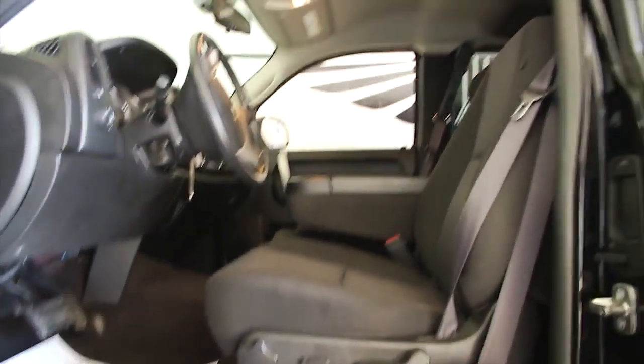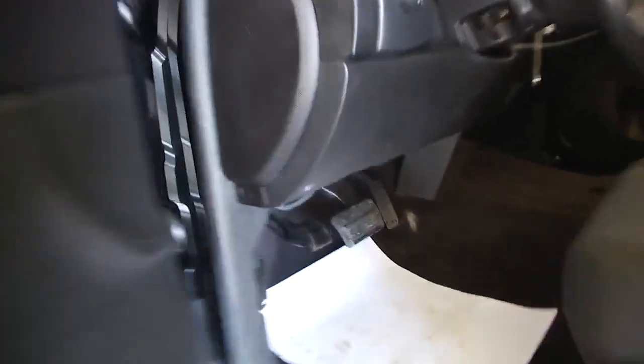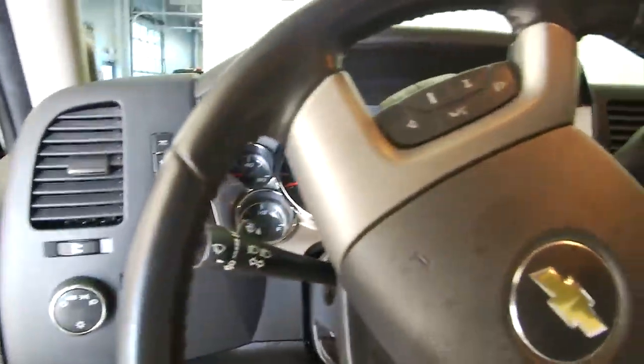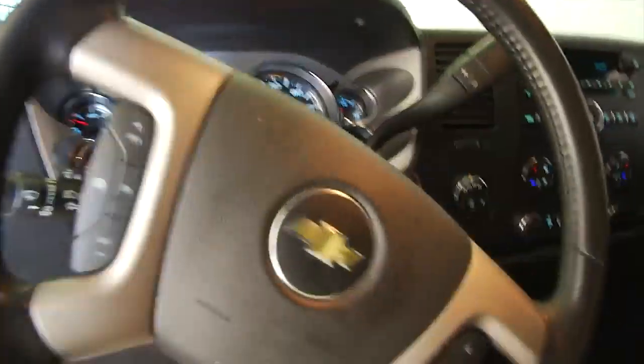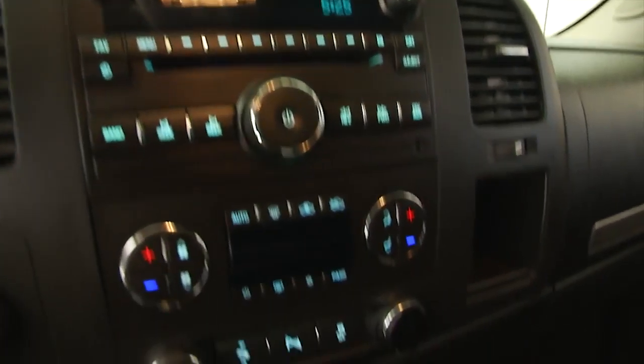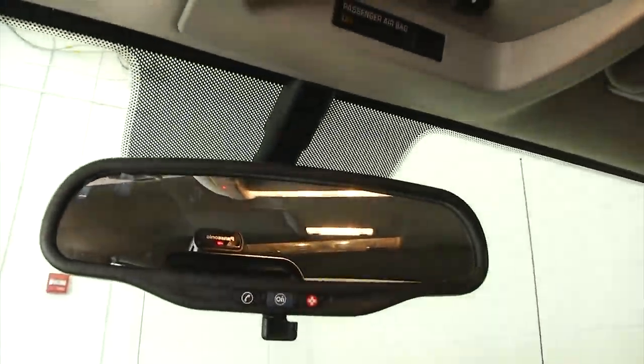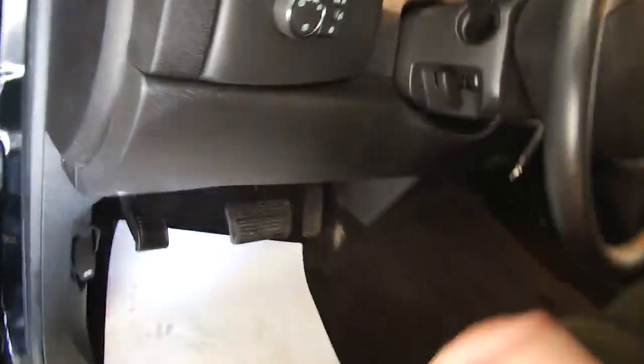Let's hop inside and start it up. Sounds real good on the startup. AM, FM, CD player, XM radio available with a subscription. Dual zone heat controls. OnStar is available with a subscription. Audio controls and cruise control mounted on the steering wheel.